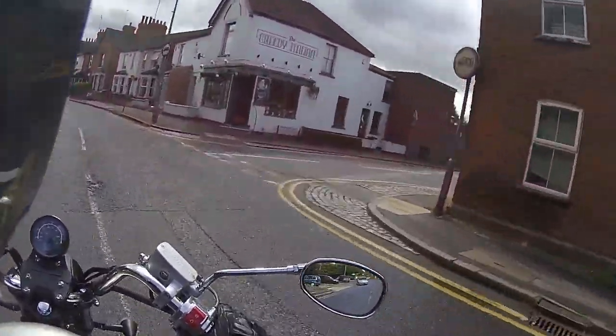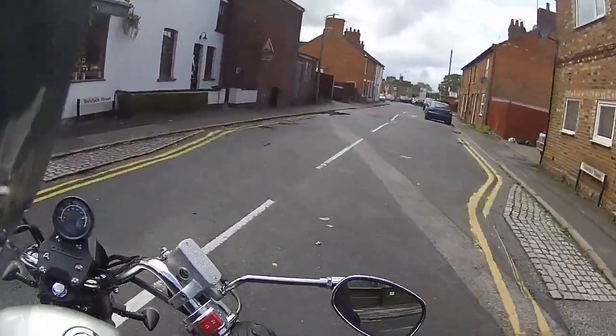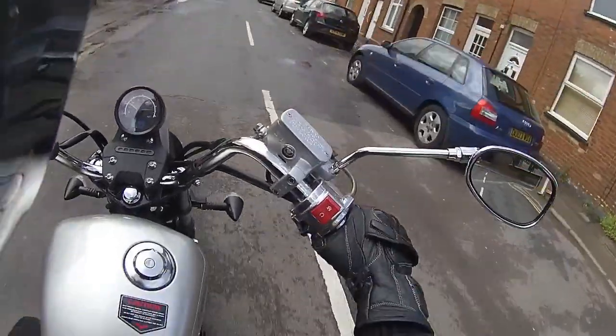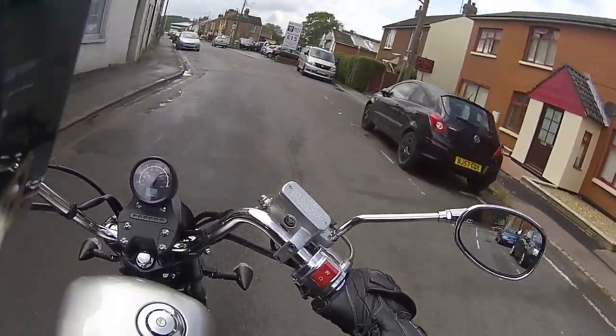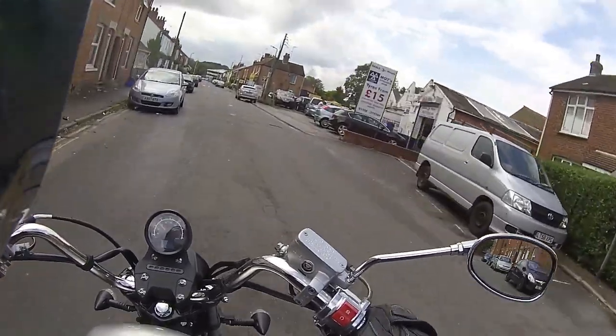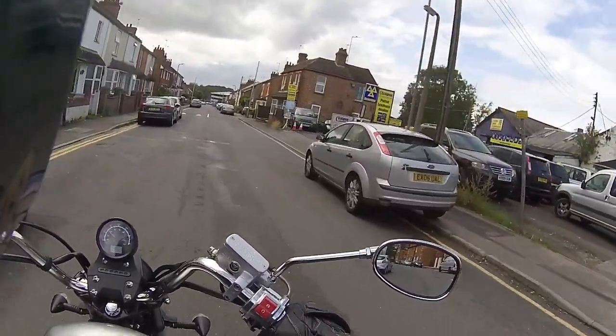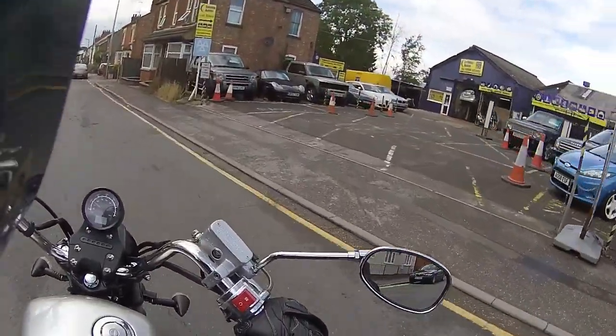As we head back, big speed bumps — straight over. So this is the new Lex Moto Michigan in industrial grey. A sweet little bike this is, absolutely beautiful.